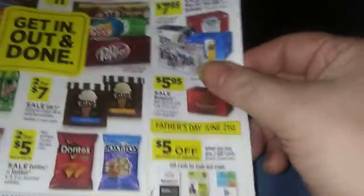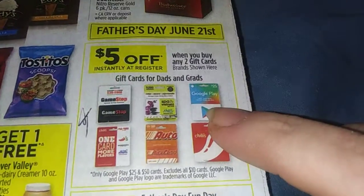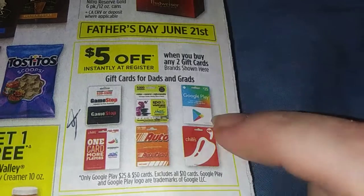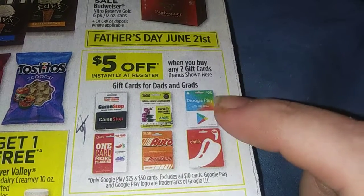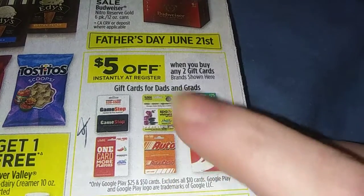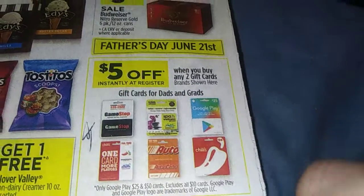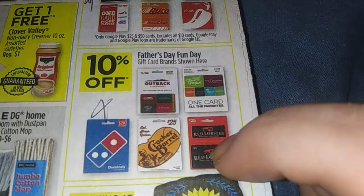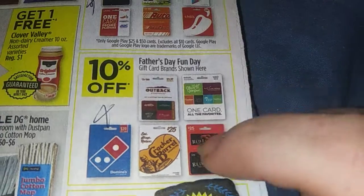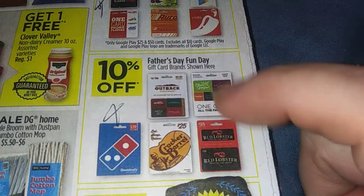For Father's Day, you get five dollars off instantly when you buy two of these gift cards. Your Go Play card has to be $25 or $50 — no $10 cards. You've got Chili's, AutoZone, GameStop, Chili's again — there's 10% on these cards — Cracker Barrel, Domino's, Red Lobster, Outback, and all these are on one card.